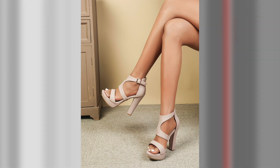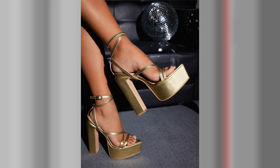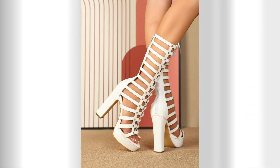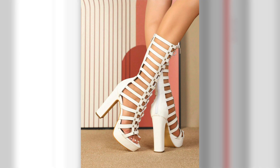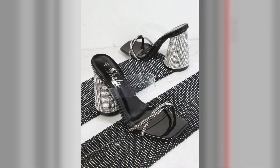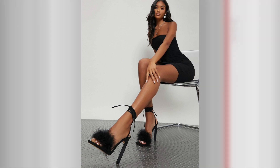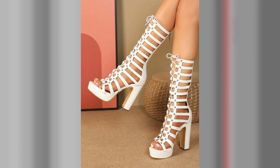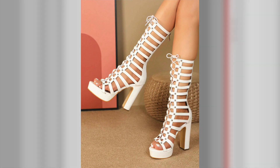Open-toe high heels can be adapted to different seasons. In warmer months, embrace strappy sandals with open toes for a fresh and breezy look. Pair them with flowing skirts, floral prints, or vibrant summer dresses. In cooler months, opt for open-toe booties with a thicker heel and pair them with tights or leggings for added warmth. Layer them with cozy sweaters or stylish coats to create a fashionable winter ensemble.